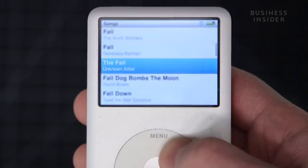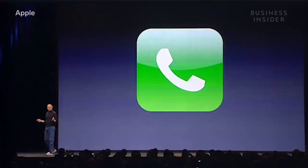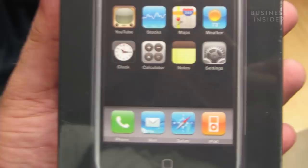Months before the iPod Touch launched, Apple released another product you might have heard of — an iPod, a phone, and an internet communicator. This is one device, and we are calling it iPhone. So if you had all three of those things in one, you probably didn't need a separate device just to listen to music anymore. Adding insult to injury, Apple called the music app on the original iPhone 'iPod.' The rise of the iPhone and the fall of the iPod have a direct relationship.